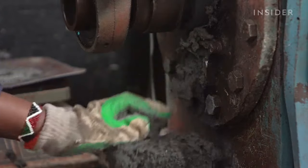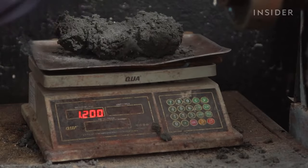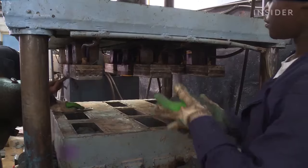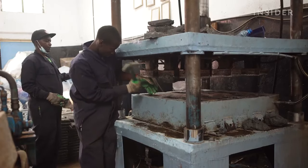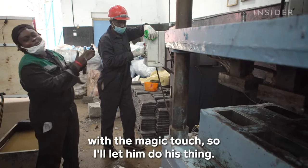Each lump of the mixture is weighed by hand. People say the smell is something like new asphalt on a hot day. The brick Joseph is currently producing is the 1.3 kilogram — he's measuring 1.3 kilograms of the mixture. This hydraulic press can squeeze nine bricks at a time. It's like baking cookies. And this is Lawrence — he's the guy with the magic touch, so I let him do his thing.